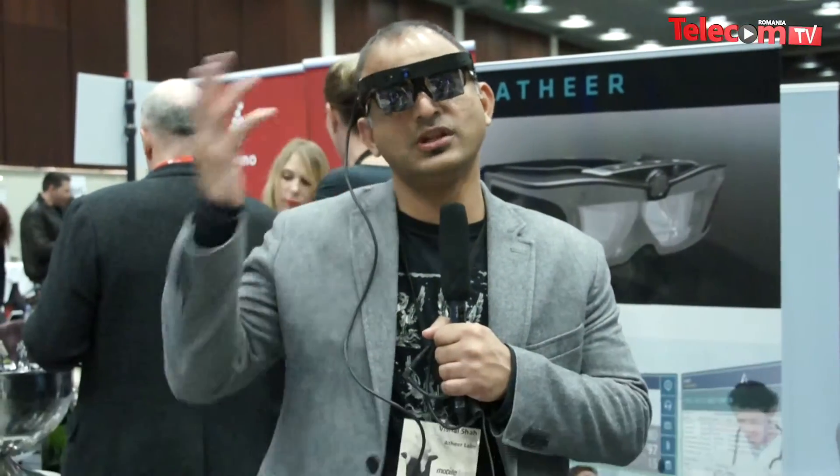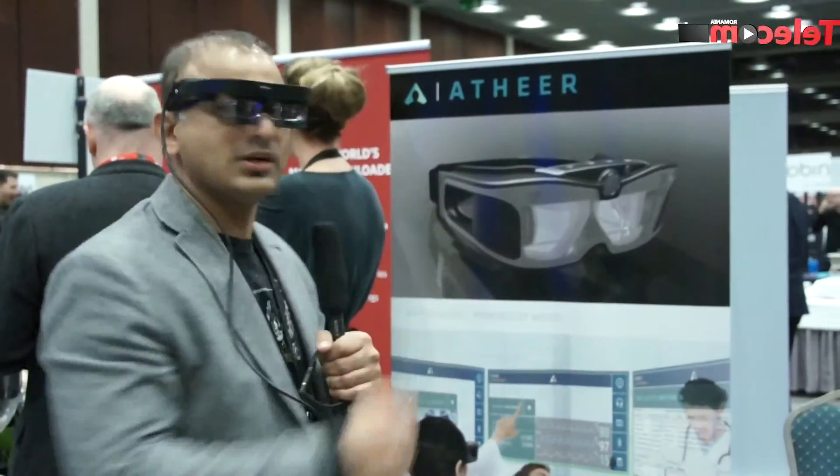Good evening, my name is Vishal Shah and I'm the Vice President of Business Development for Here. We are a smart glass company based in Silicon Valley. As you can see, what I'm wearing right now is our first generation developer kit. Behind me is a commercial product that we could be launching next month.